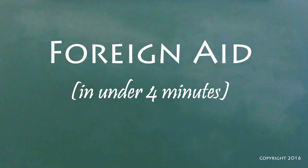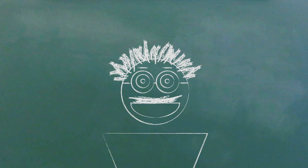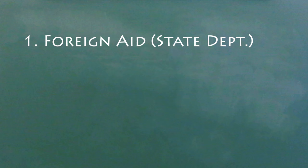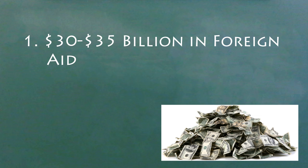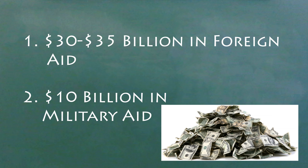Let's get some basic facts about foreign aid. Foreign aid basically comes in two categories: there's the money that the State Department spends on development projects, and then there's the money that the Pentagon gives out in military aid. We have about 30 to 35 billion dollars a year from the State Department and about 10 billion in military aid.